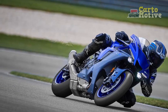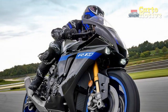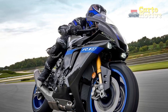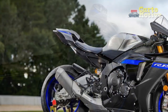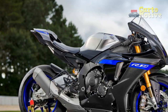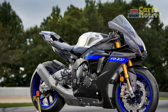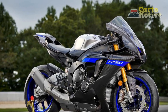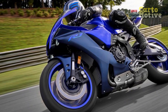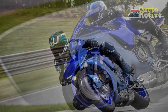Yamaha has prioritized safety in the design of the 2023 YZF R1. Advanced electronics such as the IMU and TCS help maintain traction and stability in various riding conditions. The ABS system ensures confident braking even in emergency situations. Additionally, Yamaha has a strong reputation for reliability, and the YZF R1 benefits from the company's commitment to quality and durability.